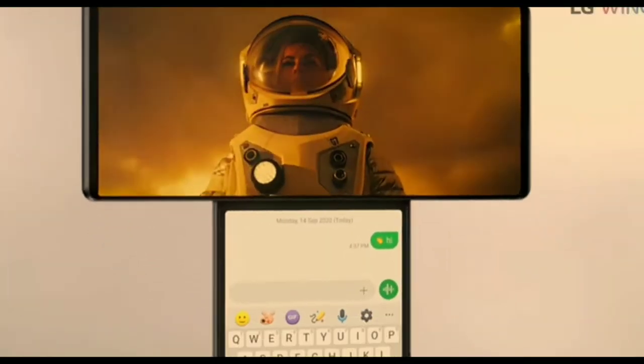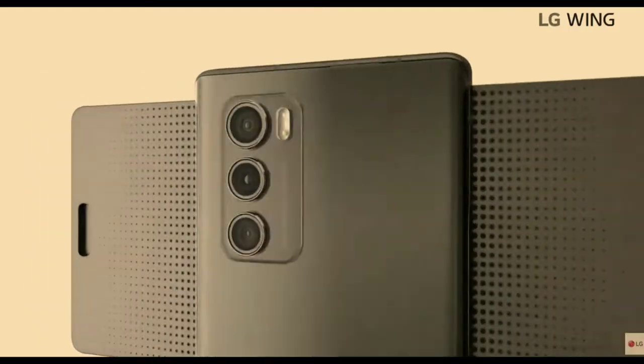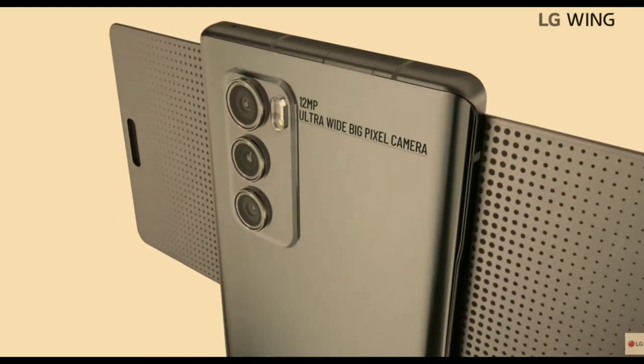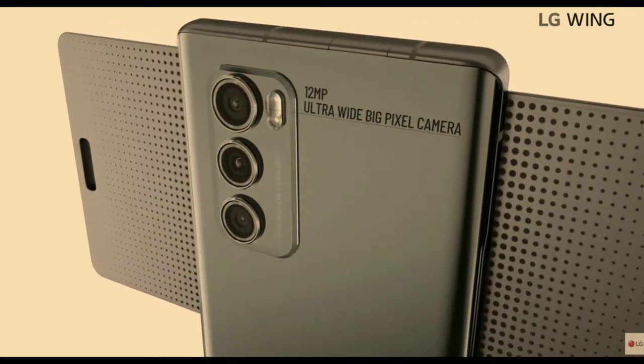The pop-up camera gives you a great viewing angle on the smartphone. It runs on the Snapdragon 765G — that processor isn't the most powerful, but you do get 5G connectivity. The LG Wing also has a triple rear camera setup: a 64MP main sensor, a 13MP ultra-wide sensor, and a 12MP ultra-wide lens for capturing more pixels.